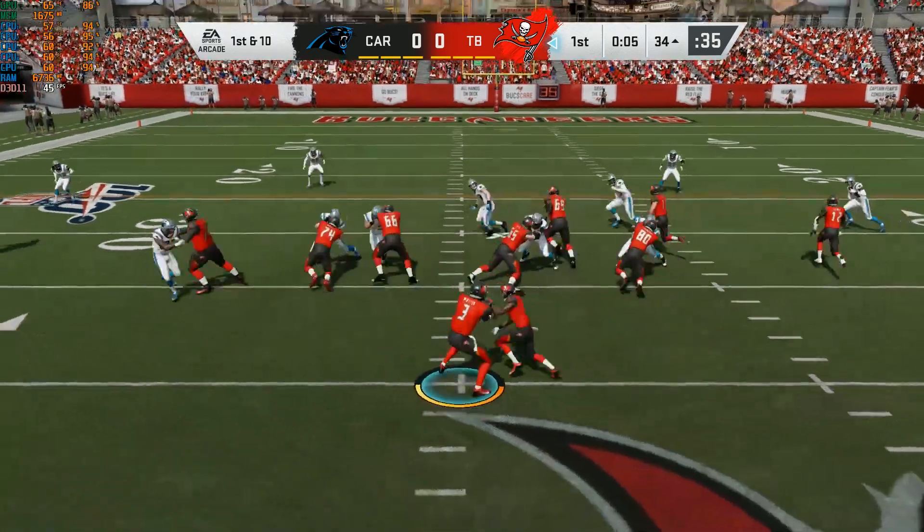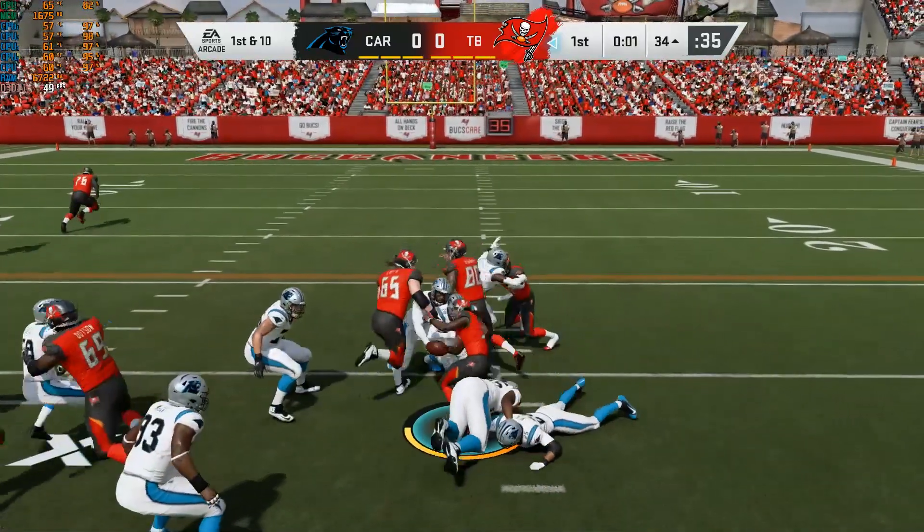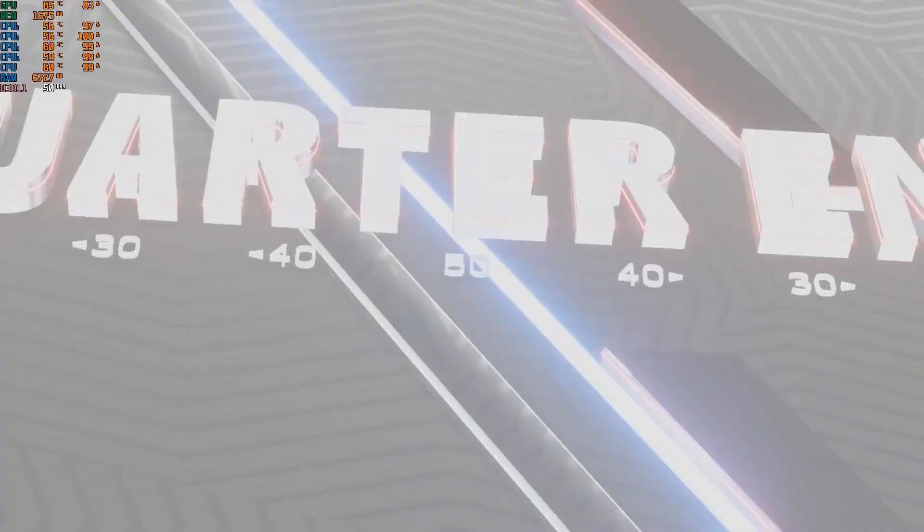Legs still churning, like a giant pinball. We're scoreless after one. Second quarter now in Tampa Bay.